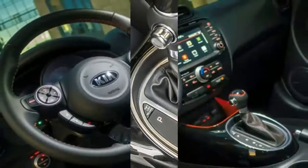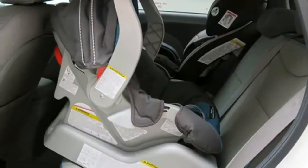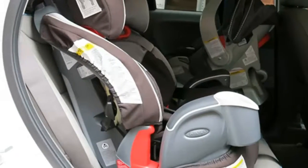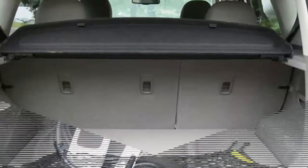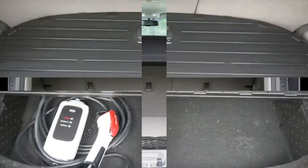The 2016 Soul defies that trend by providing more space than most competitors. There's a generous 24.2 cubic feet of storage space behind the rear seat — more than enough to hold camping gear or suitcases for a three-day getaway. Some cars come close to this number: the Hyundai Elantra GT Hatchback at 23,